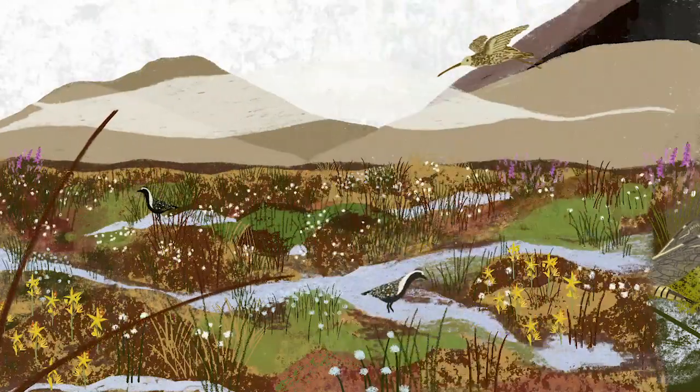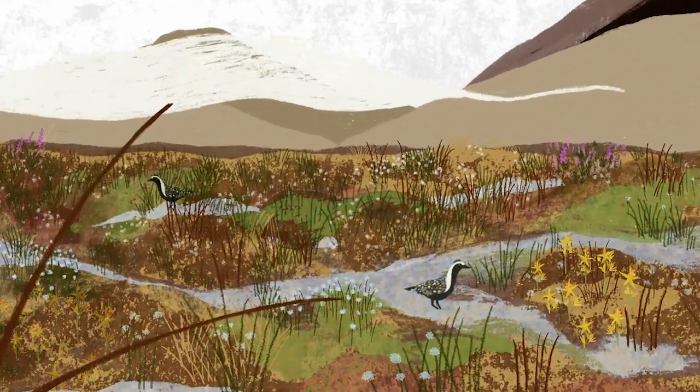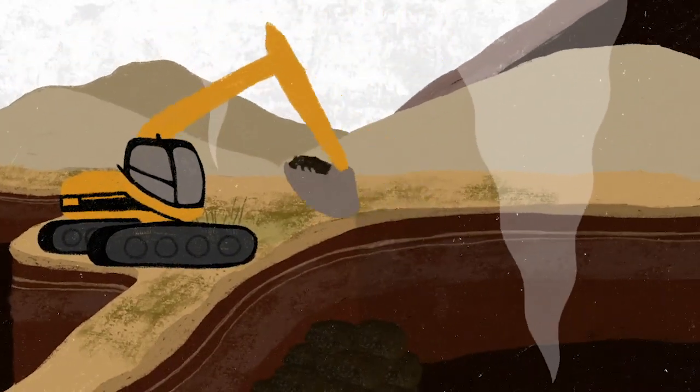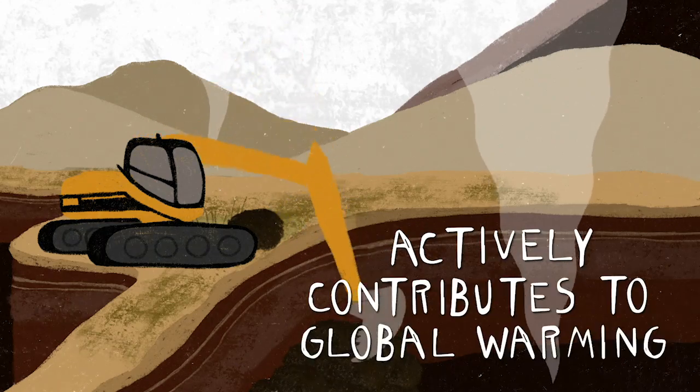Sphagnum and the wet environment it grows in are huge assets in our fight against climate change. However, burning or draining peatlands destroys this delicate damp ecosystem and releases carbon back into our atmosphere. This actively contributes to global warming.